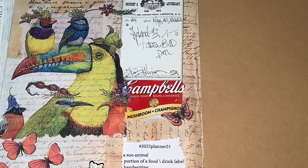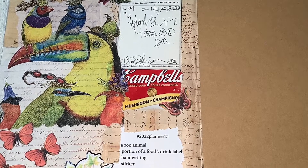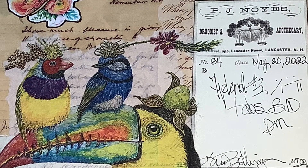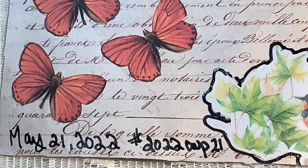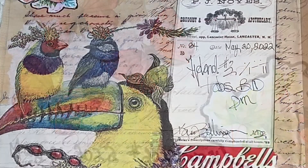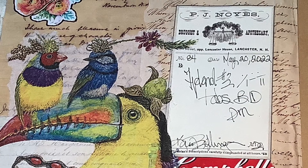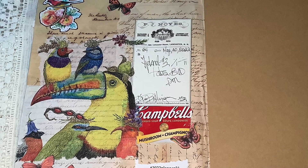2022 CWP21. Check out all the other people that are making beautiful collage pages by using the hashtag 2022CWP. You can put in the week — this week is 21 — or you can put in any of the previous numbers and you will see all the other wonderful works of art that people have put up on YouTube.